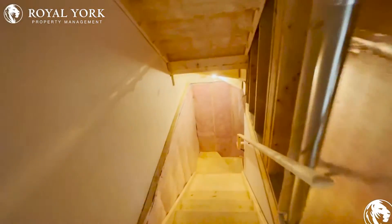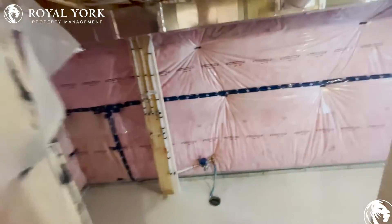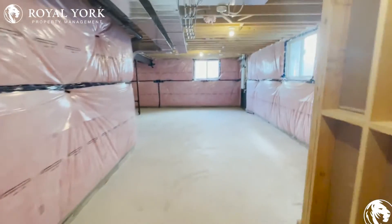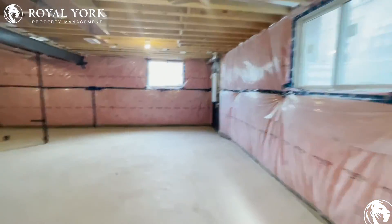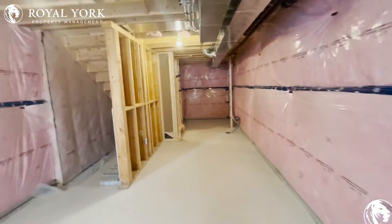Let's head downstairs quickly. Downstairs we have our unfinished basement, but lots and lots of space — tons of room. I've seen people use it as a games area, storage, or a little play area. Use it however you would like, but lots of room downstairs.